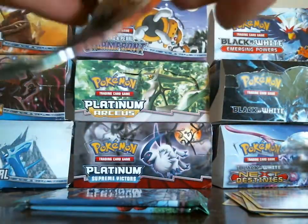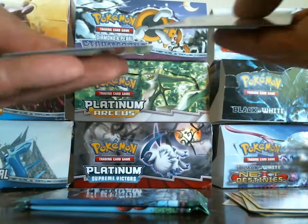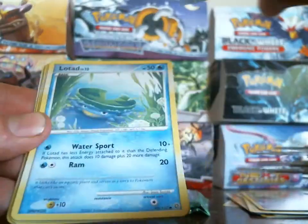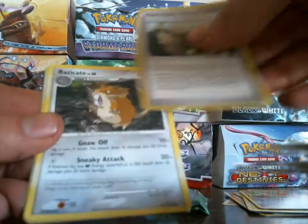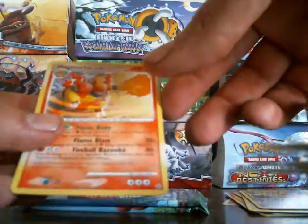Three more packs left in this part — it's been an amazing first part! Growlithe, Burmy, Lotad, Bagon, Nidoran Male, Wartortle — Flygon is my reverse. Come on, let me get the holo! My rare is a Magmortar. Really nice — I haven't pulled any duplicates yet.